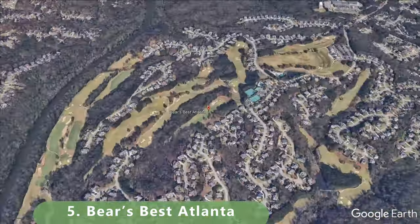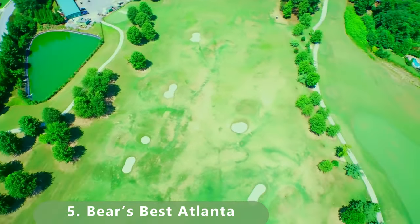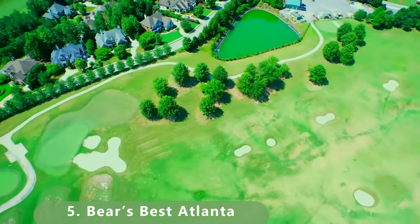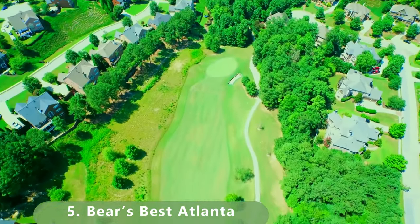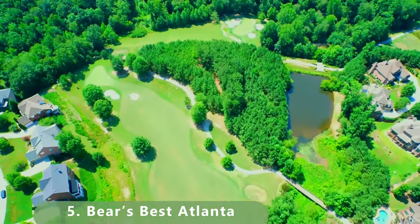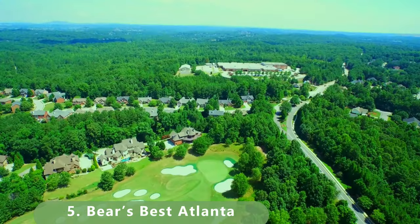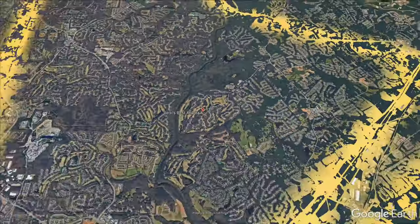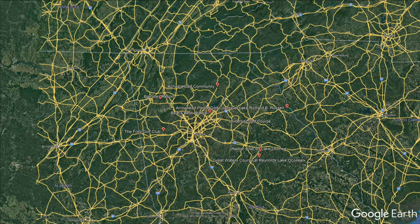Let's zoom in to number 5 on this list: Bears Best Atlanta. You've got to get some Atlanta golf because the Atlanta golf is no joke. There's a ton of public golf in Atlanta to pick from. This course is 6,874 yards. It has a slope of 140, a rating of 72.5. It was designed by Jack Nicklaus and was built in 2002. It's open year-round and has bent grass and bent fairways.